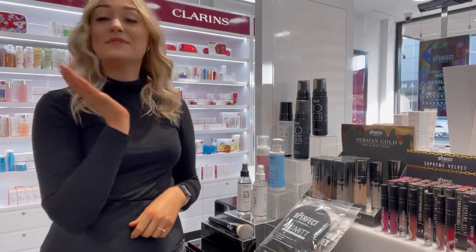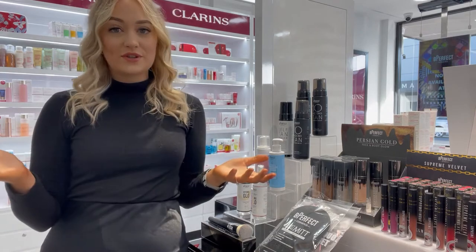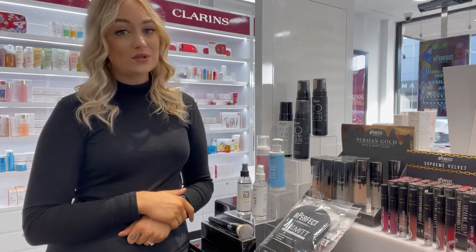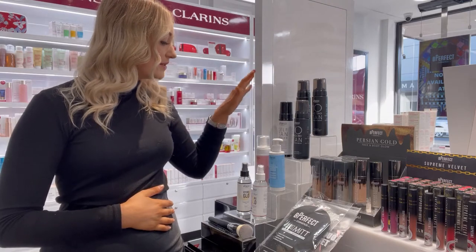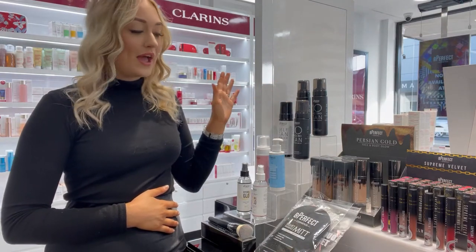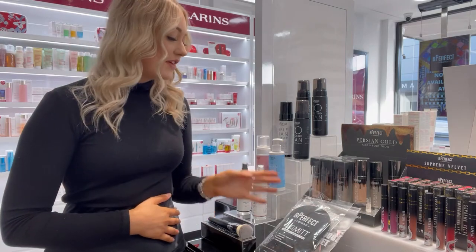Along with that, we are now carrying some tanning products, which is really cool and really exciting. A lot of us girls in here love to do a fake tan, so we're very excited to have some tanning products in store. Not only do they have the tanning foam, but they've got a gradual tan, some tanning face mist, and they've even got a self-tan eraser for removing your tan and getting ready for a fresh new one.